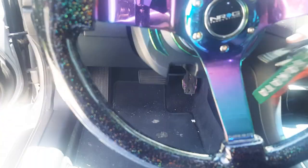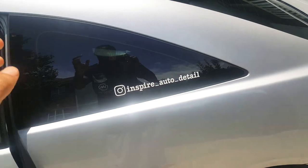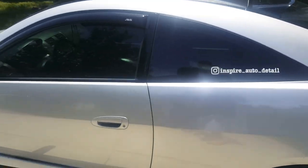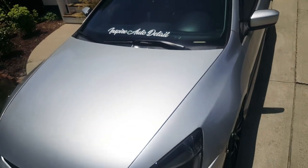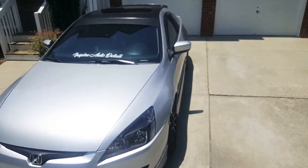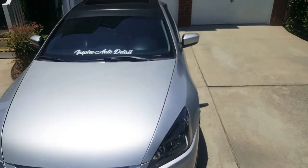Anyway, that's what I got for y'all today — just a little something, nothing too crazy. Shout out to my helper today. Please drop a like, comment, and subscribe. Also follow us on Instagram at inspire_auto_detail. Hope y'all have a fantastic and blessed Sunday — I'll catch y'all later. We got more coming, and they haven't even heard about the IS300 yet.